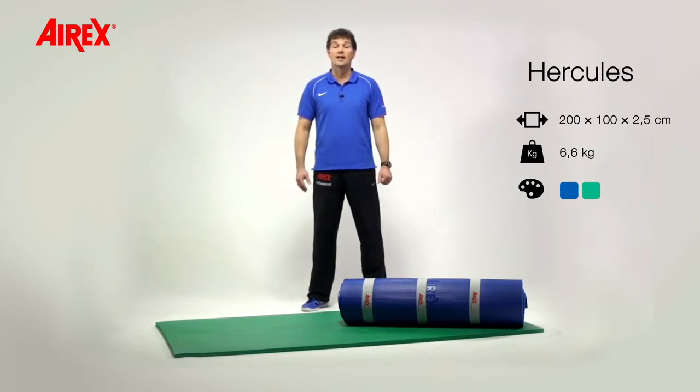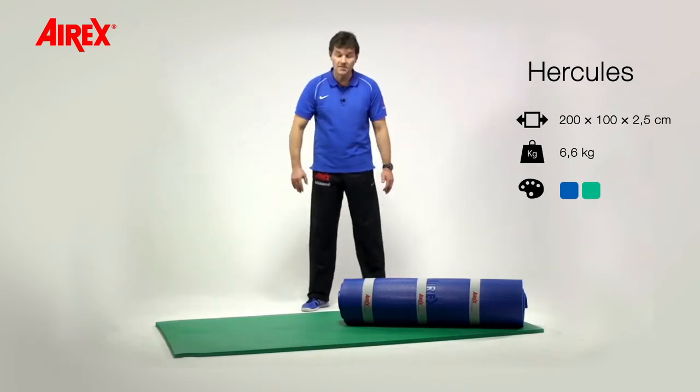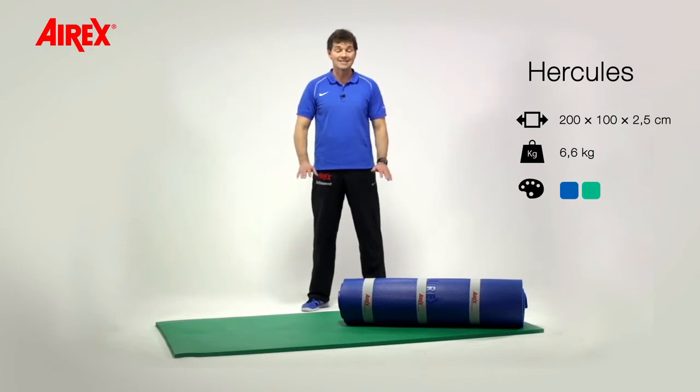With its high buoyancy, it is ideal for use in hydrotherapy. The square cut corners enable the adjoining of two or more mats to form a larger training surface.